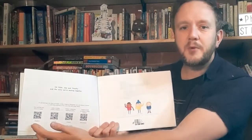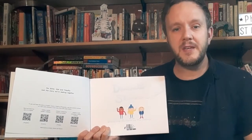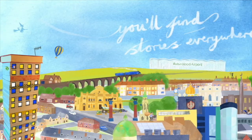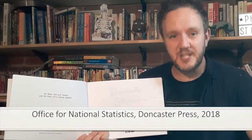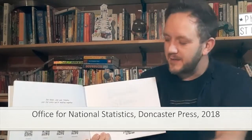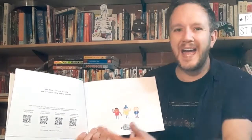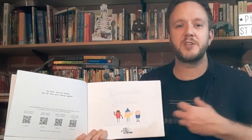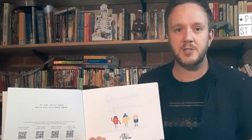Here we have QR codes. These links go to videos online of the story being read in different languages. Doncaster has a high proportion of children with EAL — English as an additional language. So these link there and they can hear the story in Czech, Romanian, Polish and English. It's very important in terms of inclusivity that we include as many different families in Doncaster as possible.